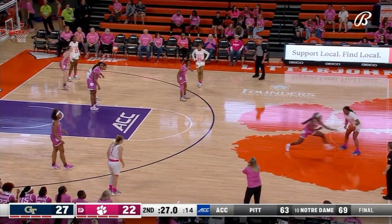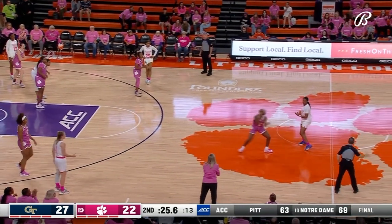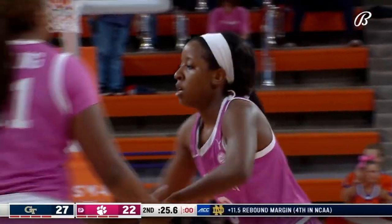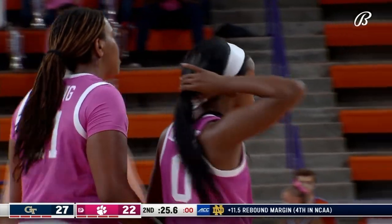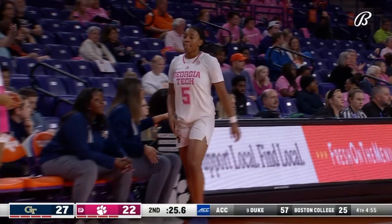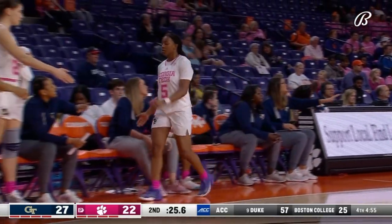Clemson slowly creeping back in this one, they've narrowed it down. They forced the turnover on Morgan — 11 turnovers for Georgia Tech in the first half. Morgan goes to the Georgia Tech bench, Jackson is in.